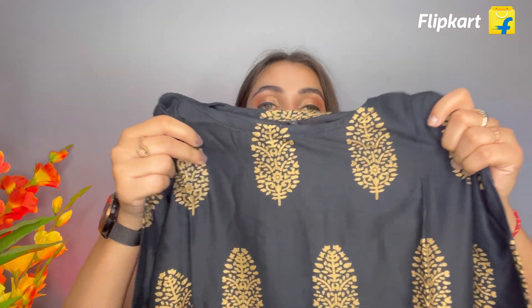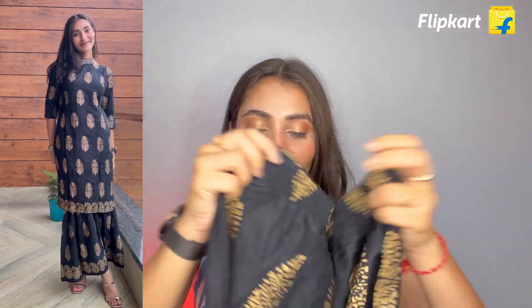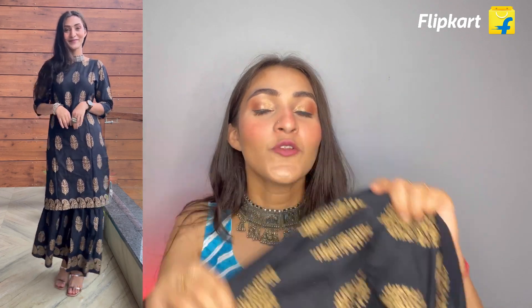Now let's move on to the third one. This is a black color sharara set. The kurti has a golden color foil print work, it is rayon fabric with 3/4 sleeves and a good length. There is a different lace work that looks very beautiful after wearing. Being black, you can carry it with a heavy dupatta in a contrasting color. The black sharara bottom is stretchable, has one layer with good pleats, and a gold print at the bottom.